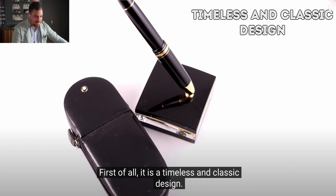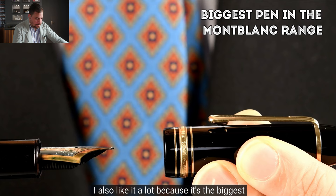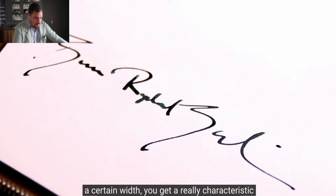It has a torpedo shape and was first introduced to the market in 1951. I also like it because it's the biggest pen in the Montblanc fountain pen range — very thick, at 13mm at the grip. It's a great fountain pen for taking notes and especially for signatures, because you can untwist it with just one rotation and quickly sign. With a certain nib width you get a very characteristic look that is very hard to fake or copy.